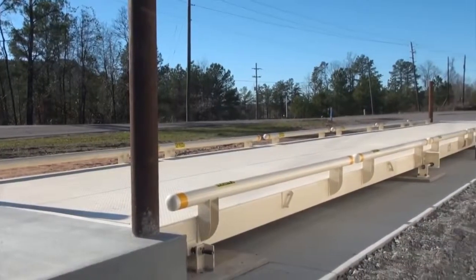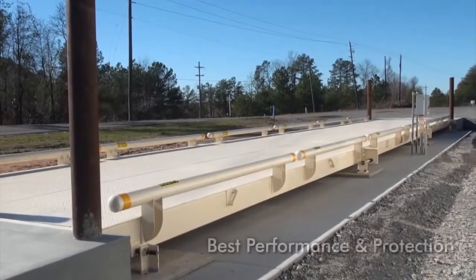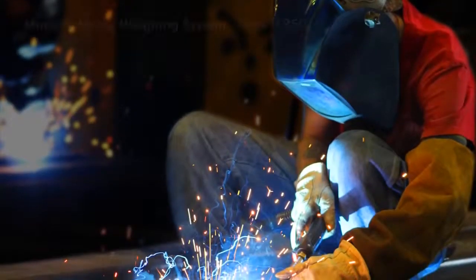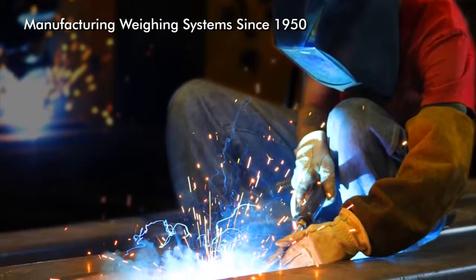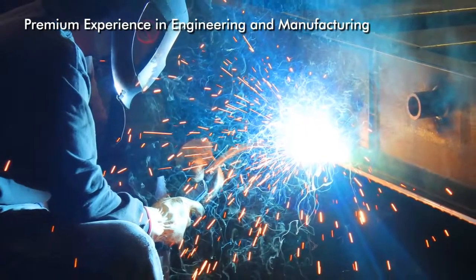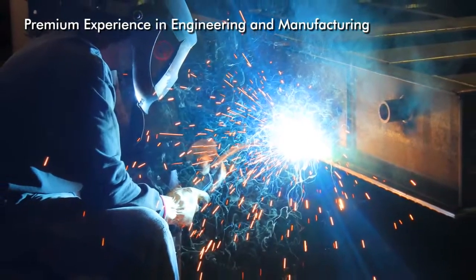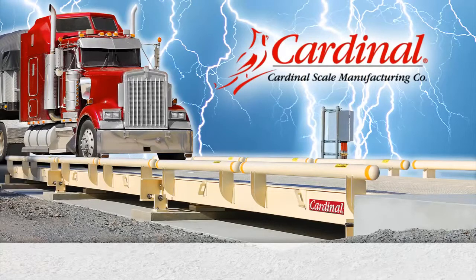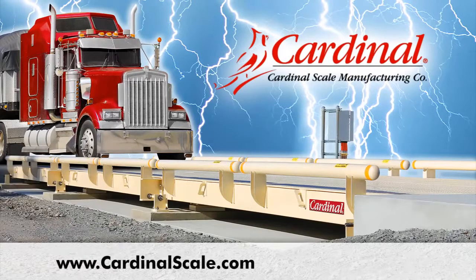Cardinal's Guardian truck scales provide the best performance available on the market and the best long-term protection for your scale with their lifetime load cell warranty. Cardinal Scale has been manufacturing weighing systems since 1950. The company offers premium experience in engineering and manufacturing truck scales that are shipped all across the globe. For more information on the Guardian hydraulic truck scale, please visit the Cardinal Scale website at www.cardinalscale.com or call 800-441-4237.